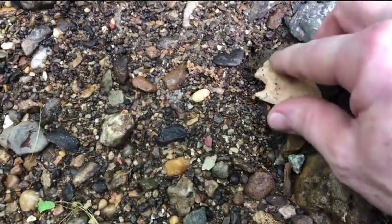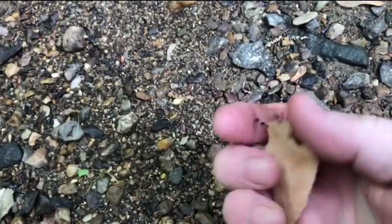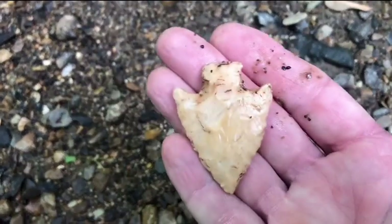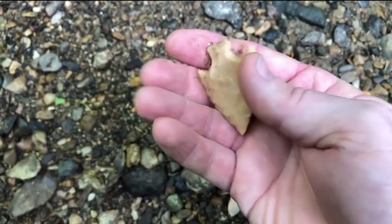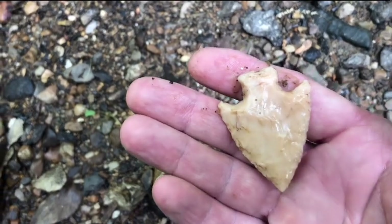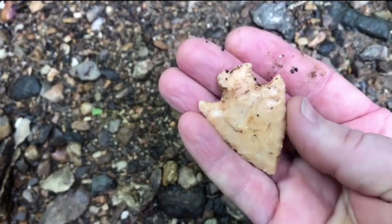Bingo. I don't know — it's probably more of an apple creek, Campsville barb. Kind of hoping there's a nice Schneider's laying there. She is what she is.